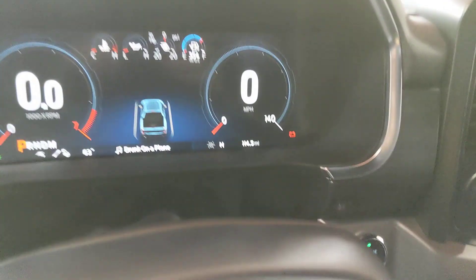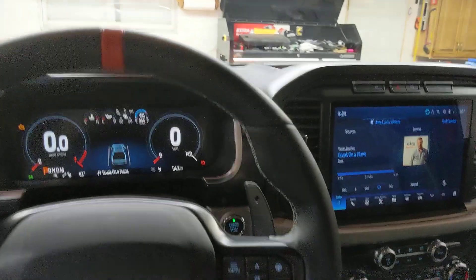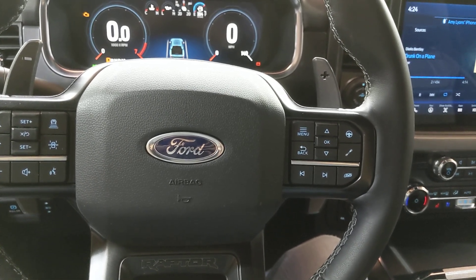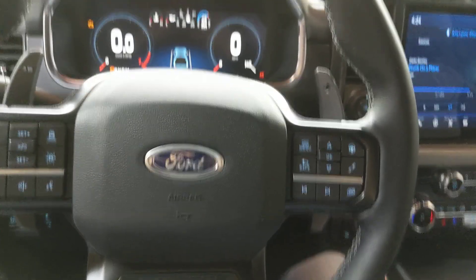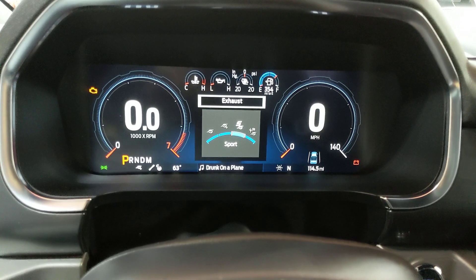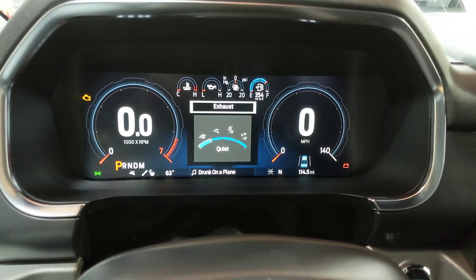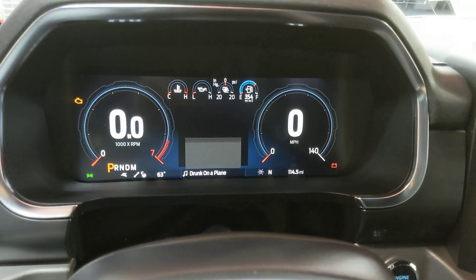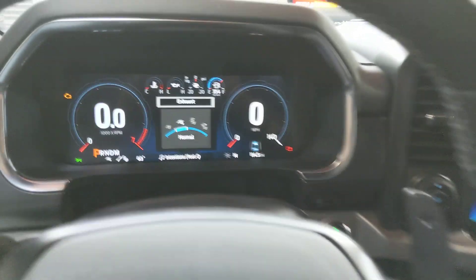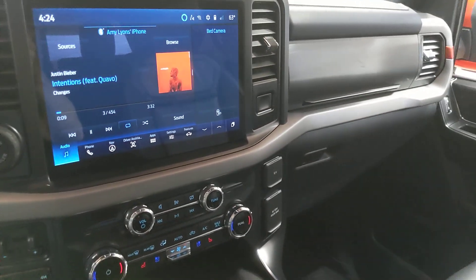I've got 114 miles on it, so not a whole lot yet, but the little bit I've driven it I've enjoyed it thoroughly. The active exhaust system with the four different modes is pretty cool. They made a big improvement to the sound of the EcoBoost — I really like it, no complaints. It doesn't sound like a V8, but it's not intended to. It's got a really cool sound, and the active exhaust modes are surprisingly more different between the modes than I expected.